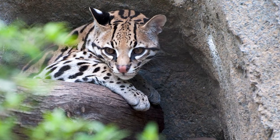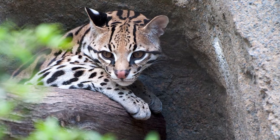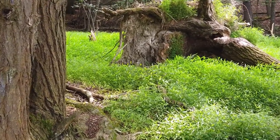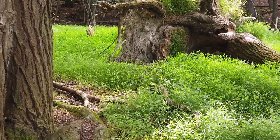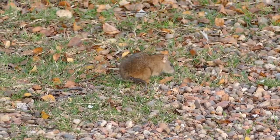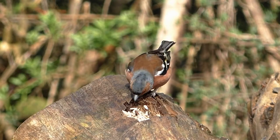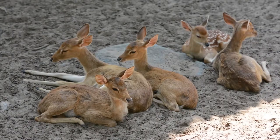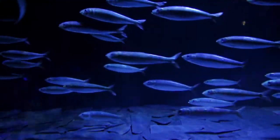Without lots of places to hide, Ocelots cannot survive. If trees and bushes are cut down in an area where Ocelots live, the cats leave. Ocelots prey mainly on small rodents, but are known to eat birds, snakes, iguanas, baby peccaries, young deer, rabbits, and even fish and crabs.